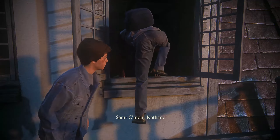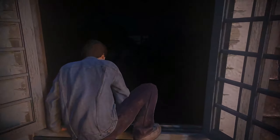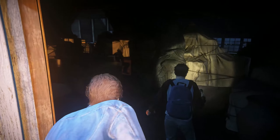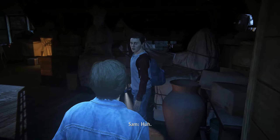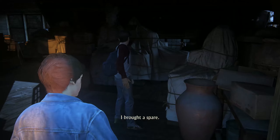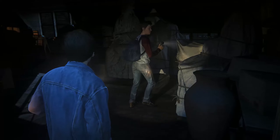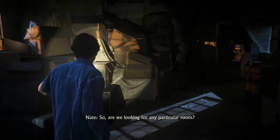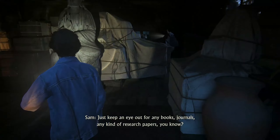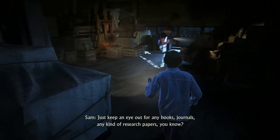Come on, Nathan. Whoa. Spooky. Here, I brought a spare. So, are we looking for any particular room? Just keep an eye out for any books, journals, any kind of research papers.